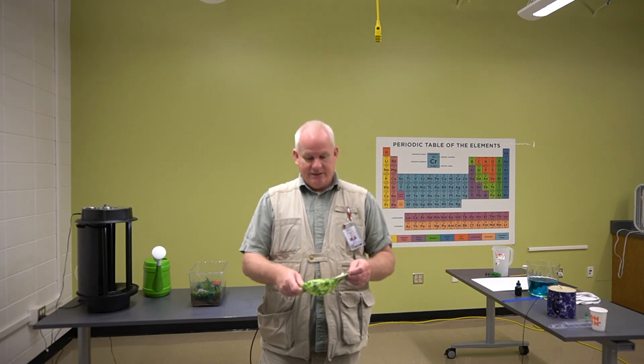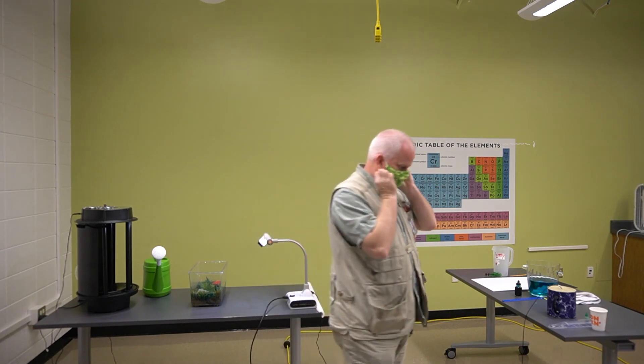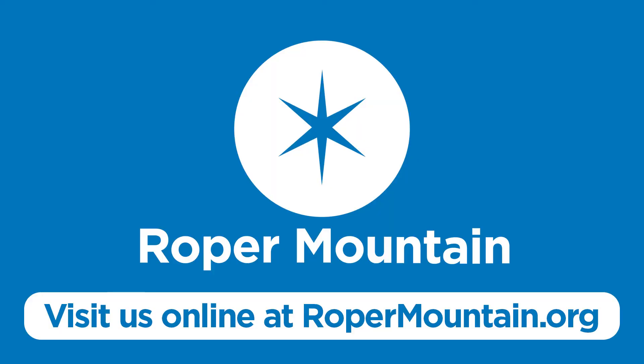Thank you so much for being with us today. Hopefully we'll have you back here soon at Roper Mountain Science Center to enjoy our lessons. But until then, stay safe and stay happy.